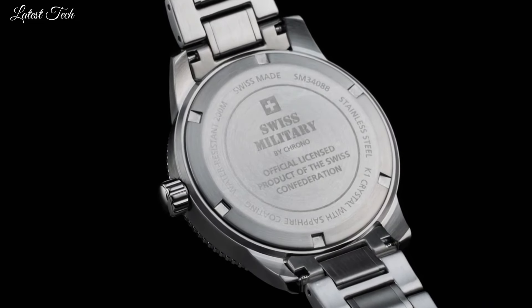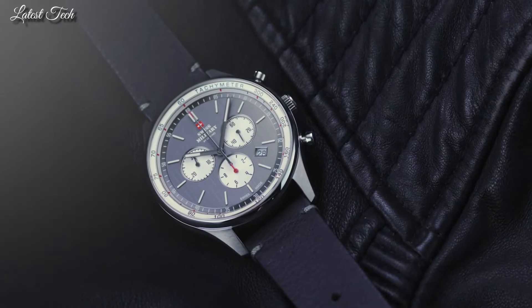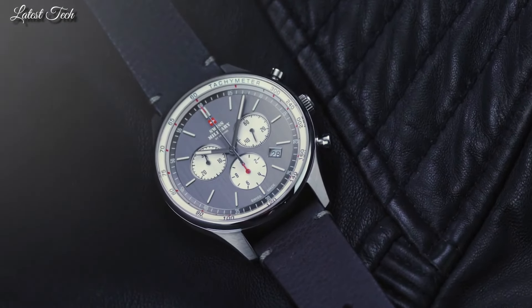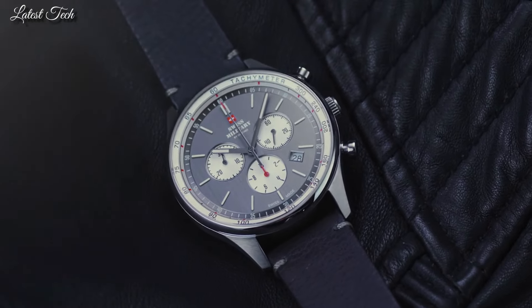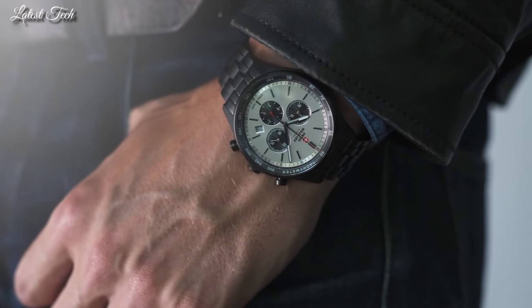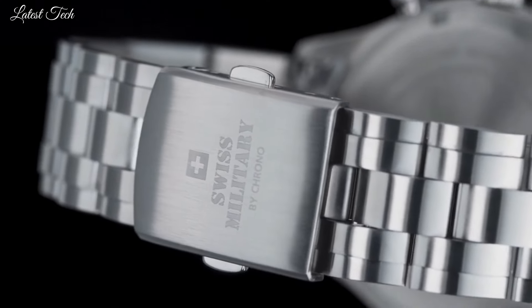Number 6: Swiss Military by Crono SM34081 Chronograph Watch. This masculine chronograph watch for men is the perfect timeless companion to easily go with any dress situation. The sleek steel design holds a blue dial with subtle sporty design features such as a tachymeter and red accents on the dial and hands. Stainless steel case. K1 extra-hardened mineral glass with sapphire coating. Swiss-made one-tenth chronograph movement. Water resistance: 100 meters.